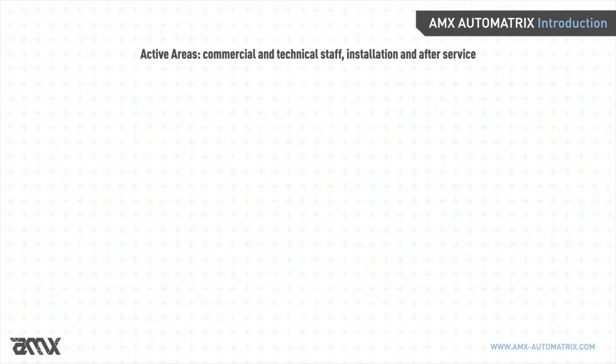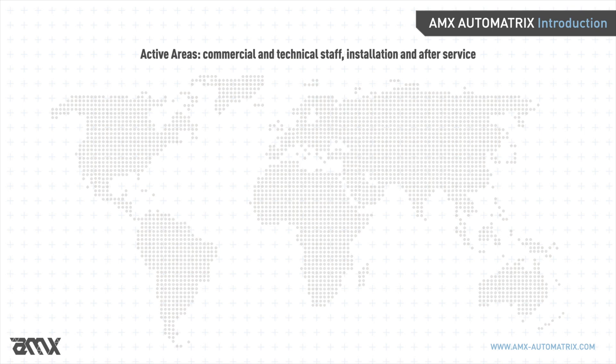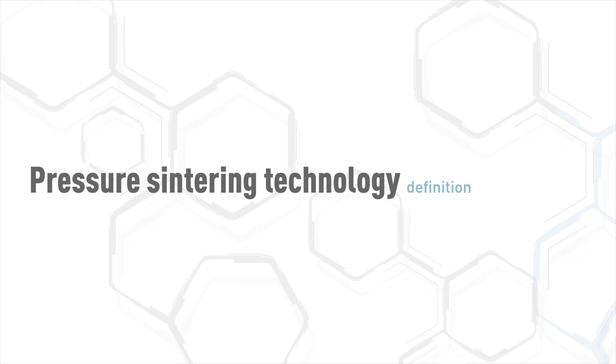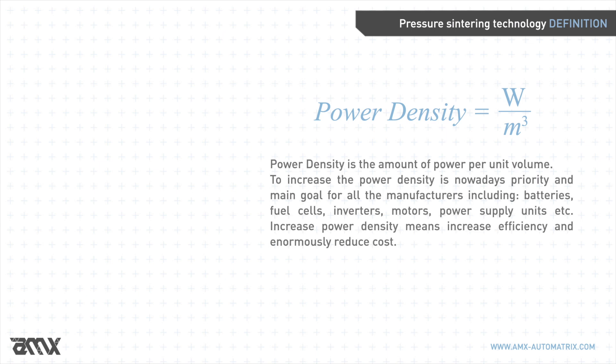AMX has a distribution network and installation base across the globe, with commercial and technical service in North America, Europe, Asia including Japan, China, India, South Korea, and all South Pacific Asia, as well as Israel and Morocco. Power density is the amount of power per unit volume.